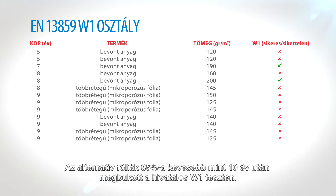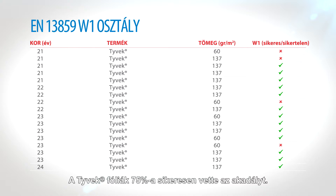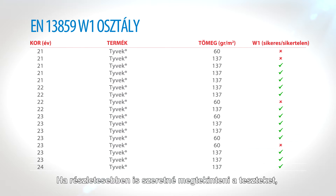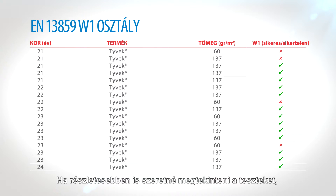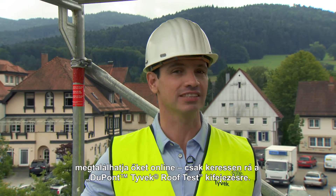85% of alternative membranes failed the official W1 test after less than 10 years. 75% of the Tyvek passed. If you'd like to see these tests in more detail, you'll find them online — just search for DuPont's Tyvek roof test.